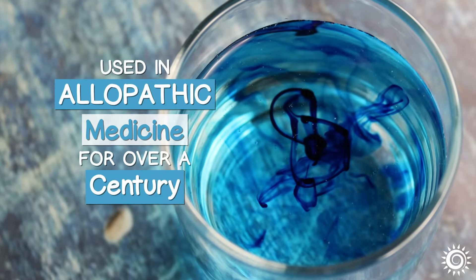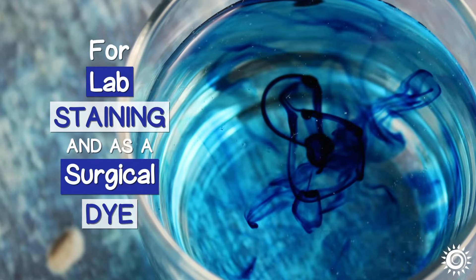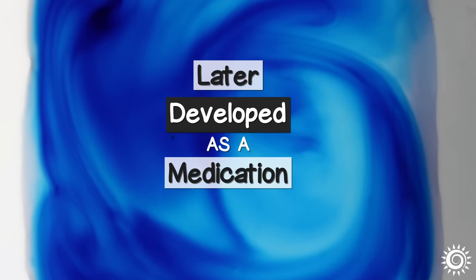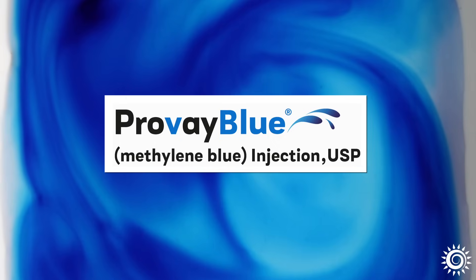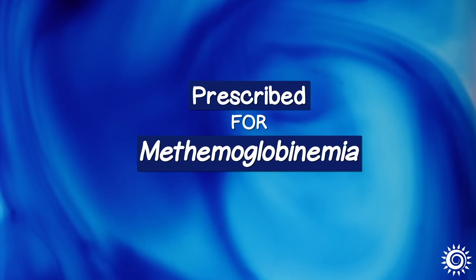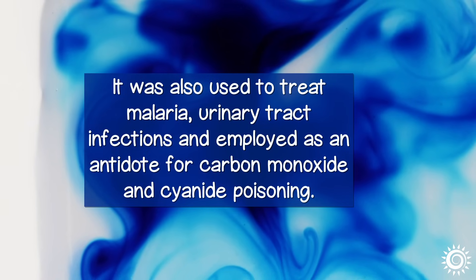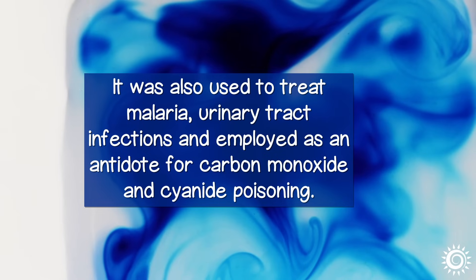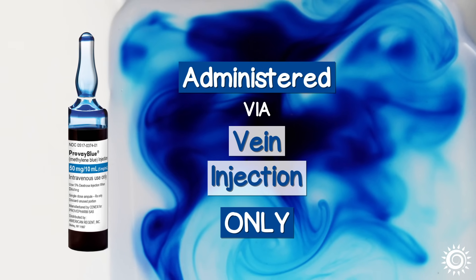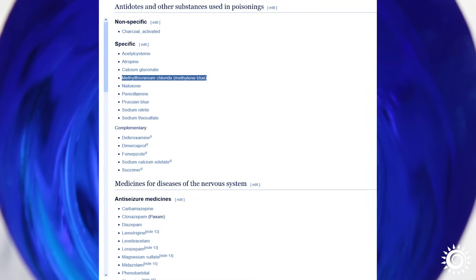It has been used in allopathic medicine for well over a century, for lab staining purposes and as a surgical dye. Later, it was also developed as an FDA-approved medication, initially under the ProVay Blue label, and prescribed for a rare condition called methemoglobinemia. It was also used to treat malaria, urinary tract infections, and employed as an antidote for carbon monoxide and cyanide poisoning. Medically, it was administered via vein injection only. Currently, it is still on the WHO's list of essential medicines.